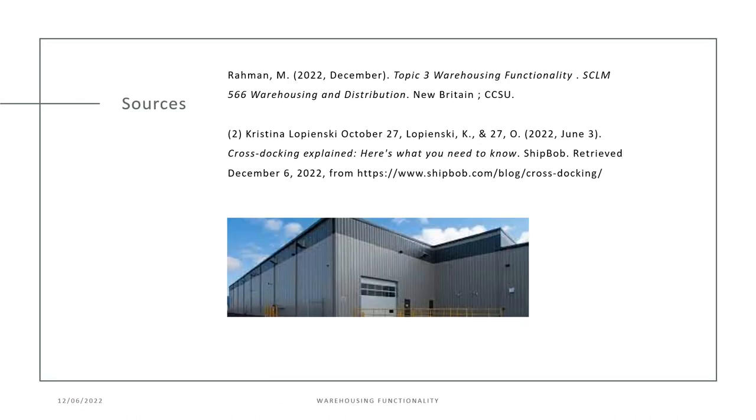This is the sources page, and if you have any questions, please feel free to reach out via email. Thank you.